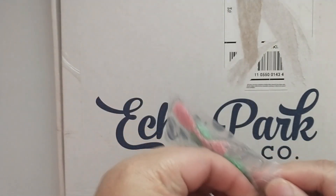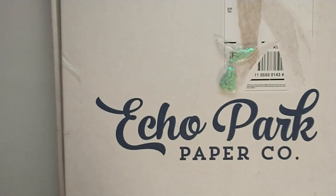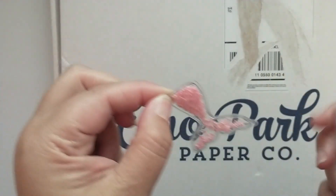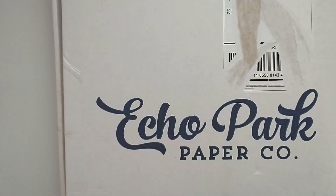She also sent over a little thank you gift — these little puffy mermaid tail shakers, one in a really pretty mint and one in pink. They have little star sequins inside, so you can put a little hole in an eyelet and make this a dangle, or you could just add this onto a project. Thank you for the extras!